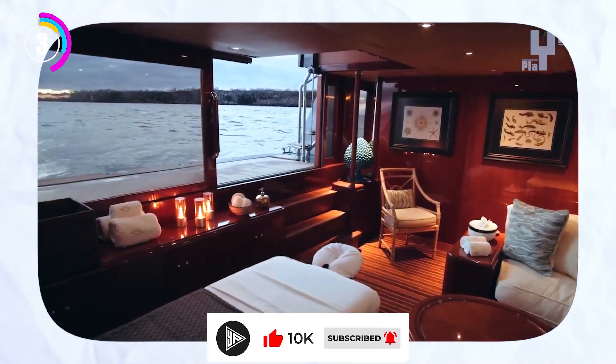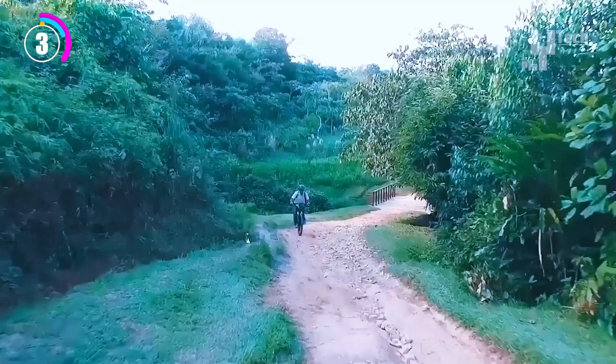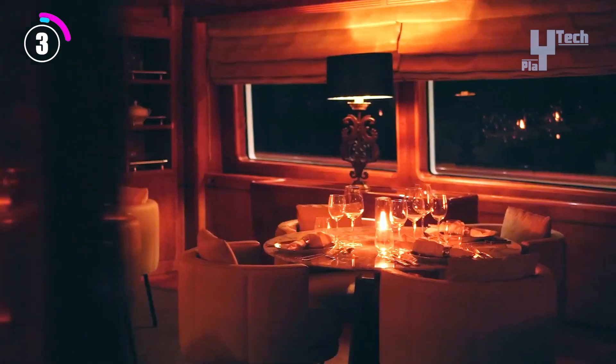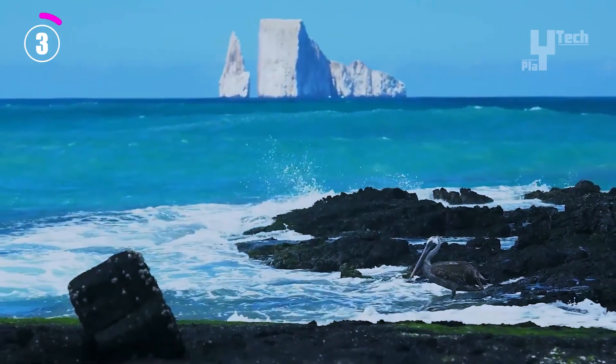This special fusion of exploration and luxury provides an unmatched way to experience the rainforest. Pricing varies based on the itinerary, but Aqua Expeditions offers an unparalleled, unforgettable experience exploring the Amazon's wonders in unparalleled style.